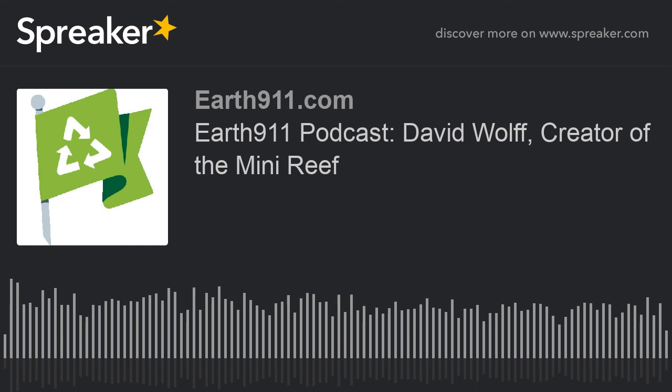Hello and welcome to another episode of Earth 911's Sustainability in Your Ear. I'm Mitch Ratcliffe, your host, and this is another innovator interview. We're talking with David Wolf, who is the founder of Ocean Habitats Incorporated. They make a cool product called Mini Reef that fits under docks, particularly along developed coastlines in the southeastern United States. They've installed more than 4,000 Mini Reefs, and they create an environment for shellfish, small fish, and microorganisms to grow and support recovery of the ecosystem under a dock. David, how are you today? Welcome to the show.